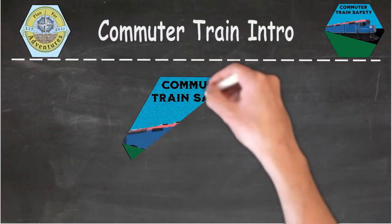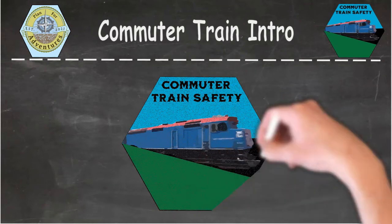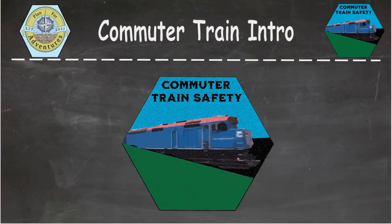Welcome to Commuter Train Safety Adventure. This is an adventure prepared by PlanForAdventures.com. In this video, we'll be introducing this adventure.